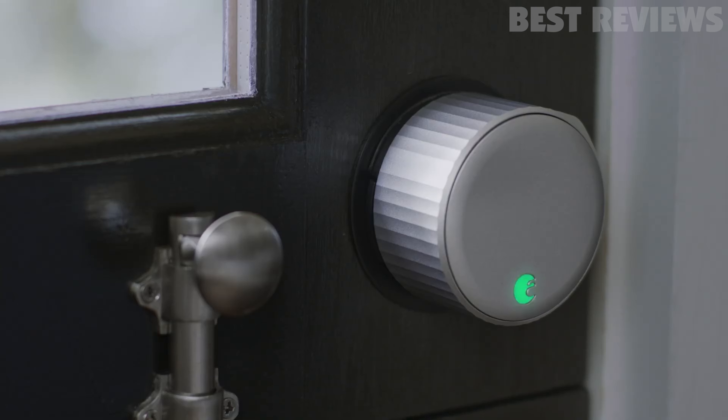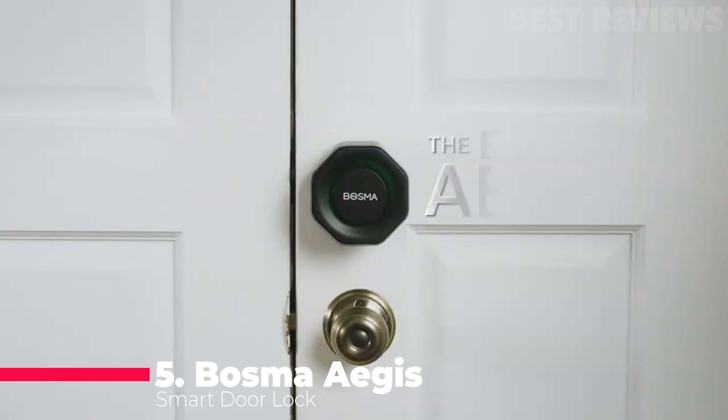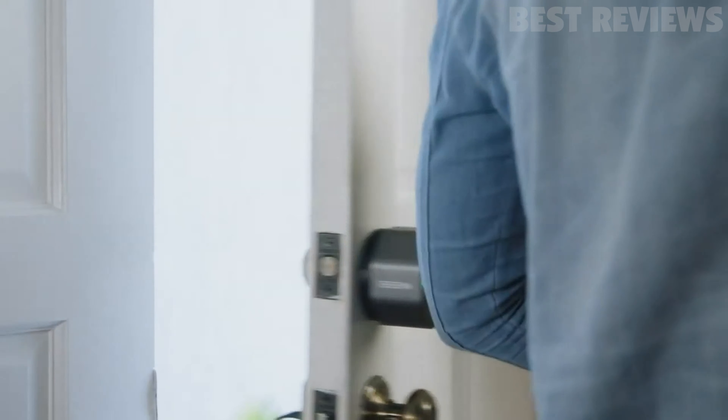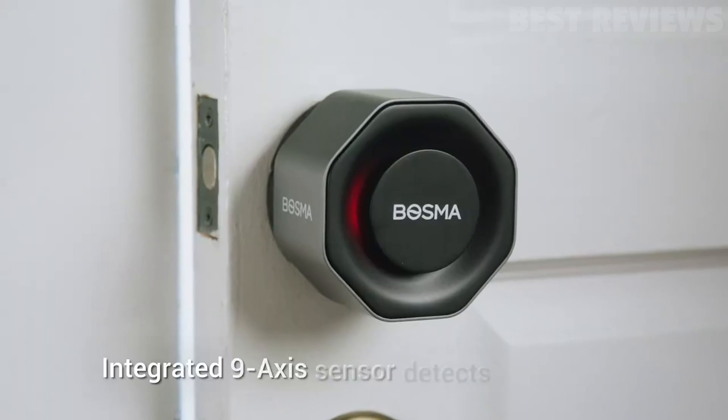Here's what you need to consider before picking a smart lock. Number 5: Bosma Aegis Smart Lock. If your old-school deadbolt simply isn't high-tech enough for your home, a smart lock could be the solution. The Bosma Aegis Smart Lock is a moderately-priced model that lets you lock and unlock your door with your phone or voice.